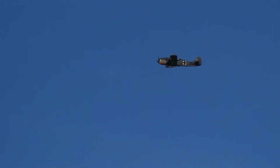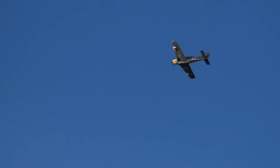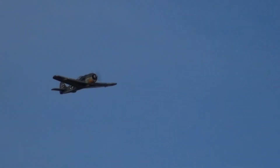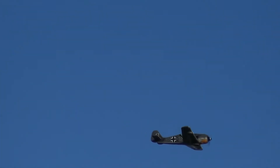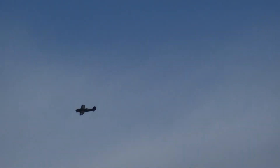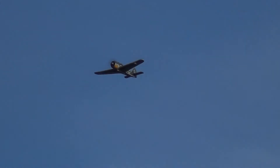That was just over half throttle. Yeah, it's lovely on the elevator — it's very, very pitchy. I'll just do a little pitch doublet and show you what I mean. I'll just do a little up and down. See how twitchy that is?